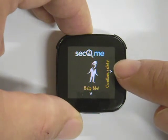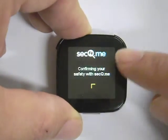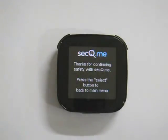To confirm my safety, I just need to press the Confirm Safety menu item, and in the blink of an eye, I have successfully confirmed my safety with SecureMe. This concludes our demo of the SecureMe Live View Module.